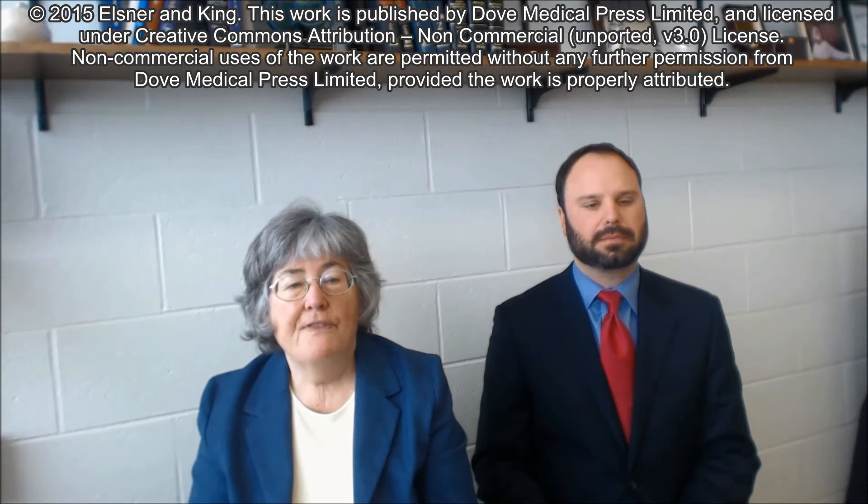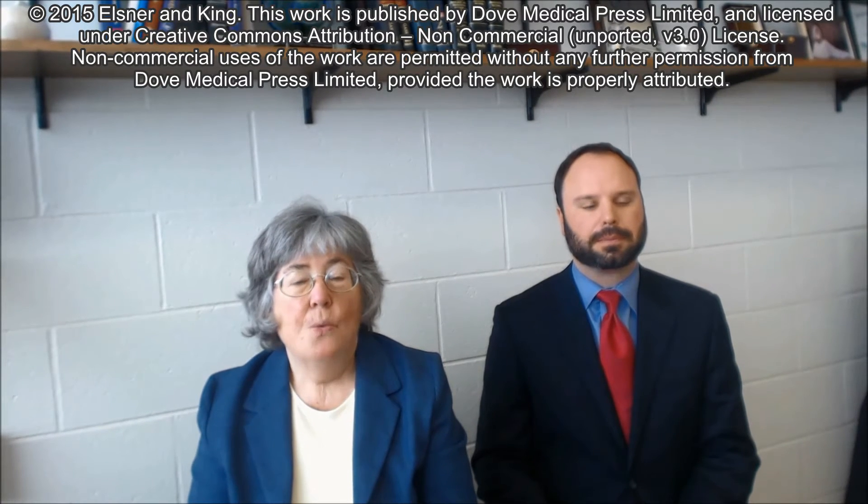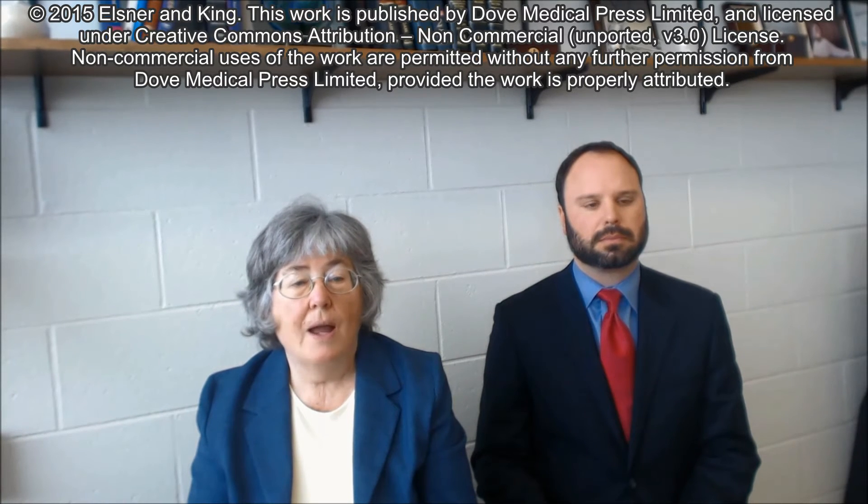I am Anne Elsner, professor at the Indiana University School of Optometry. I am Dr. Brett King, clinical associate professor at the Indiana University School of Optometry. We wrote a review article, 'Screening for Macular Disorders: The Optometrist's Perspective,' that tells how many people worldwide are at risk for severe vision loss.